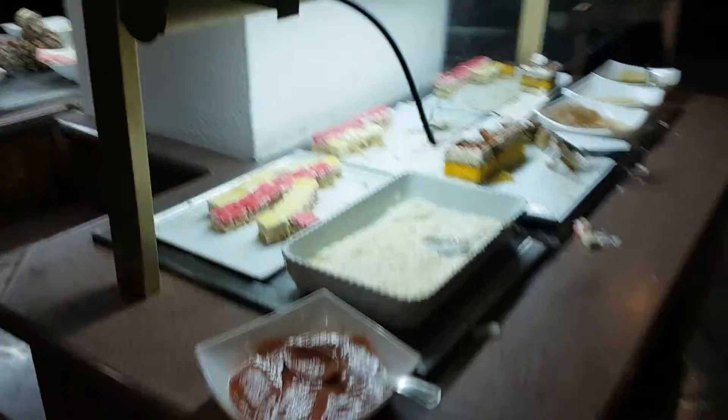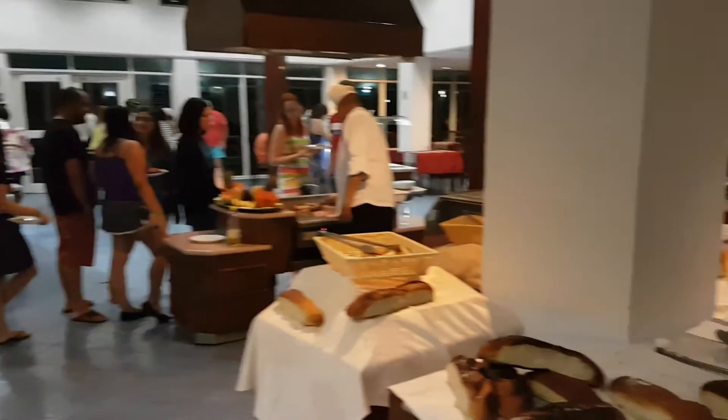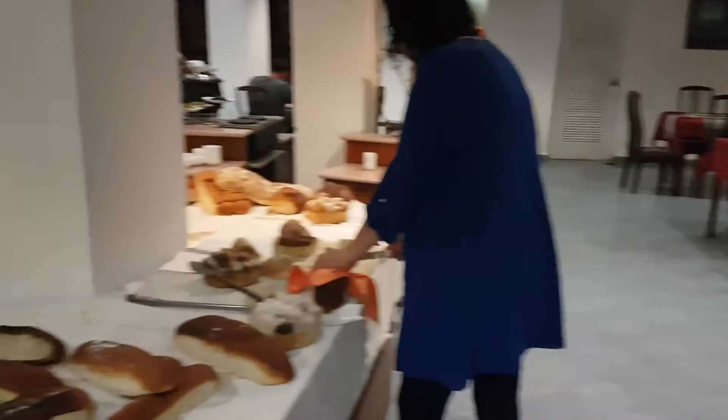And then when you come down this side, you have your desserts. Dessert here is really nice. You got ice cream, cakes, rice pudding. On this side, you have your fruits. So, there you go — that's the Sun Beach Hotel Buffet.